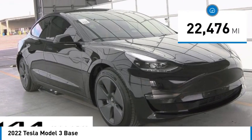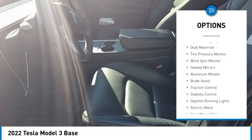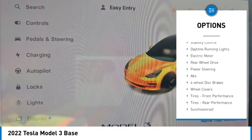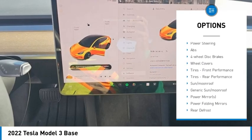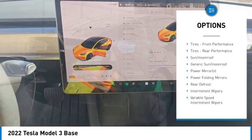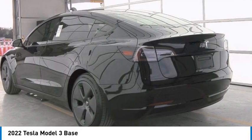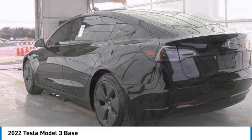Here are some of this vehicle's great options: rain sensing wipers, dual moonroof, tire pressure monitor, blind spot monitor, heated mirrors, aluminum wheels, brake assist, traction control, stability control, and daytime running lights. Take this vehicle for a spin and see.